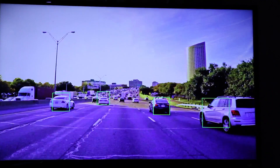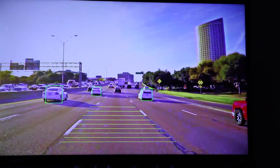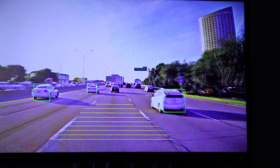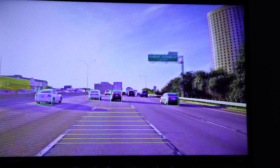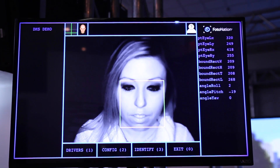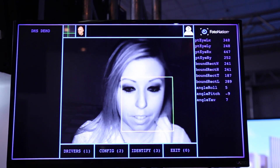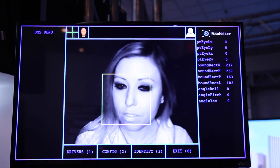Also present are TI's TDA2X and TDA3X ADAS processors, which provide front camera application support for Euro NCAP 2018 technologies such as pedestrian detection and lane detection, as well as cost-optimized driver monitoring applications with face detection and recognition, side and down alert, and eye closure detection.